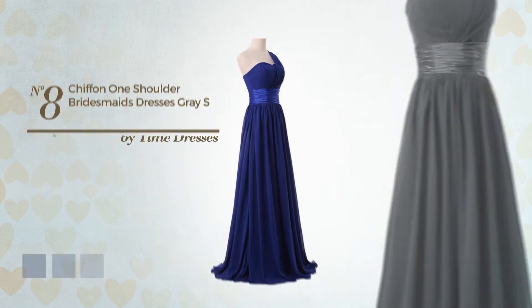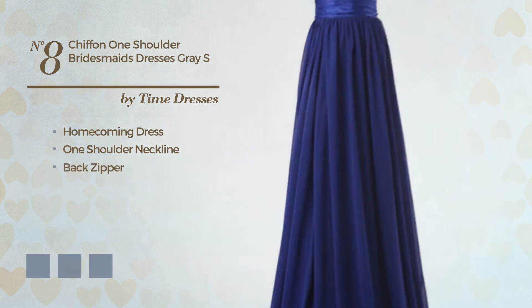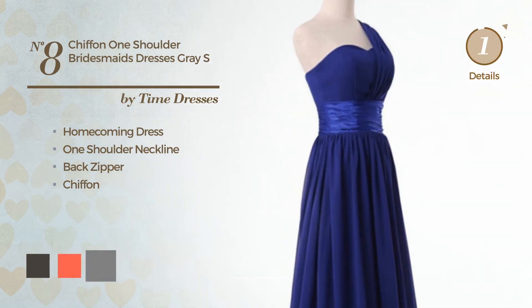Number 8: Homecoming Dress. Featuring a one shoulder neckline, as well as back zipper, produced with chiffon. Available in 10 color variations, like black ink, hot coral, and grey.